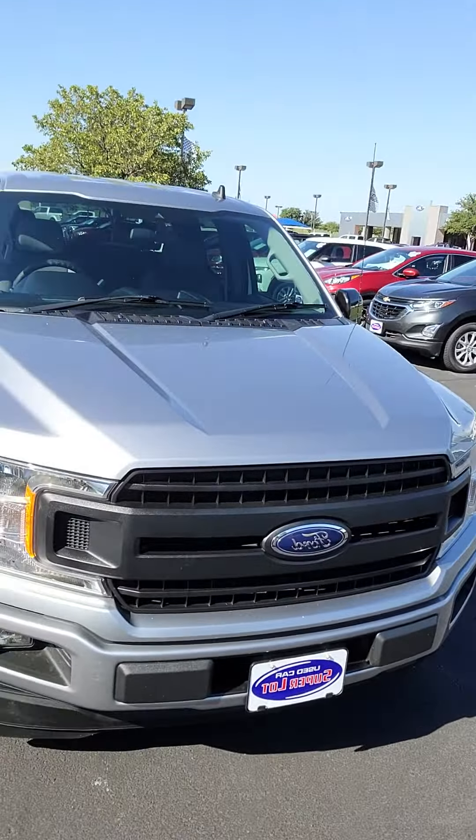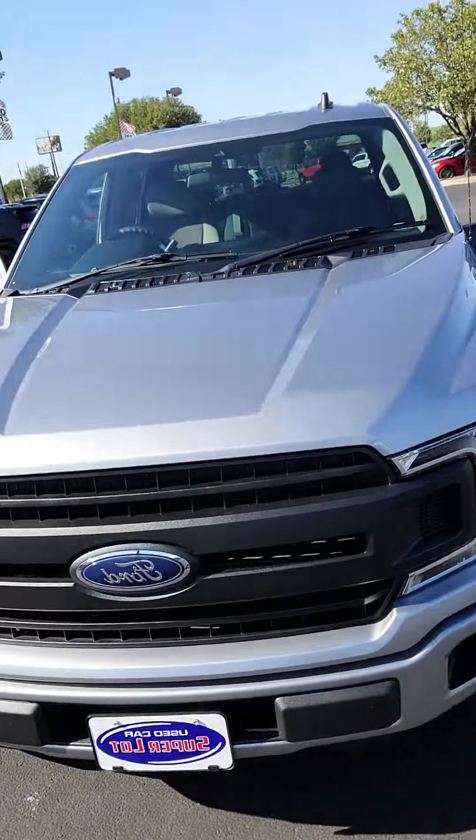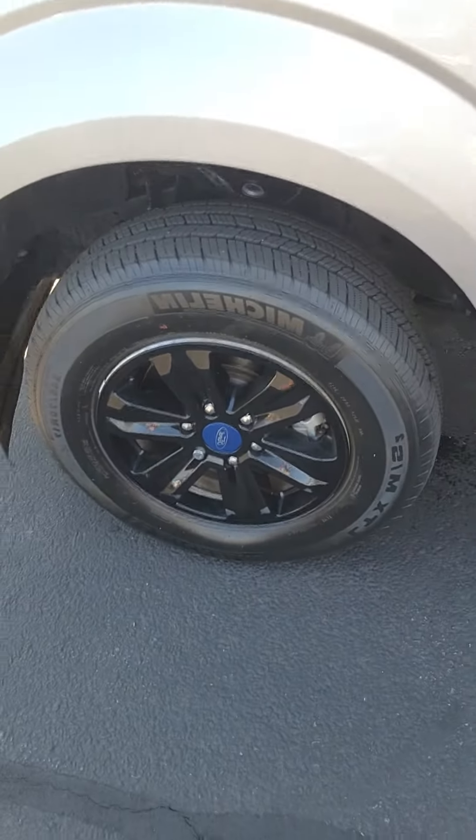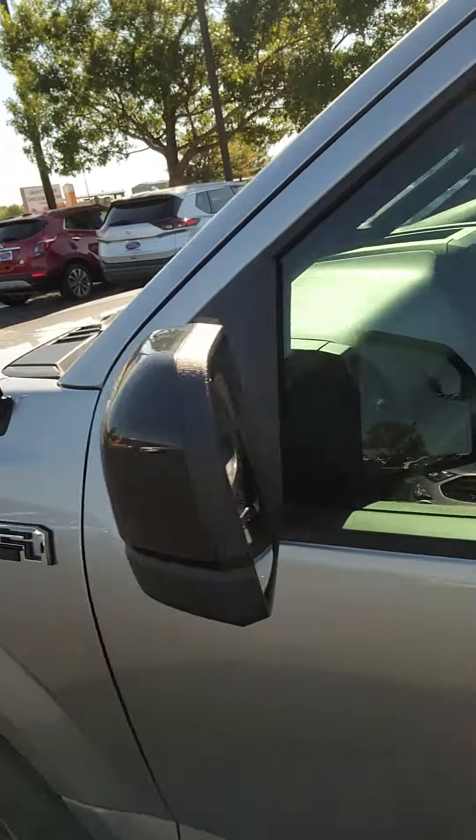Hi, this is Aaron at Wichita Falls Ford. I'm going to show you that F-150 you're inquiring about. Black grille, you've got your LED headlamps up front, LED headlamps below, and tires. You've got your black tires and your XLT badging.